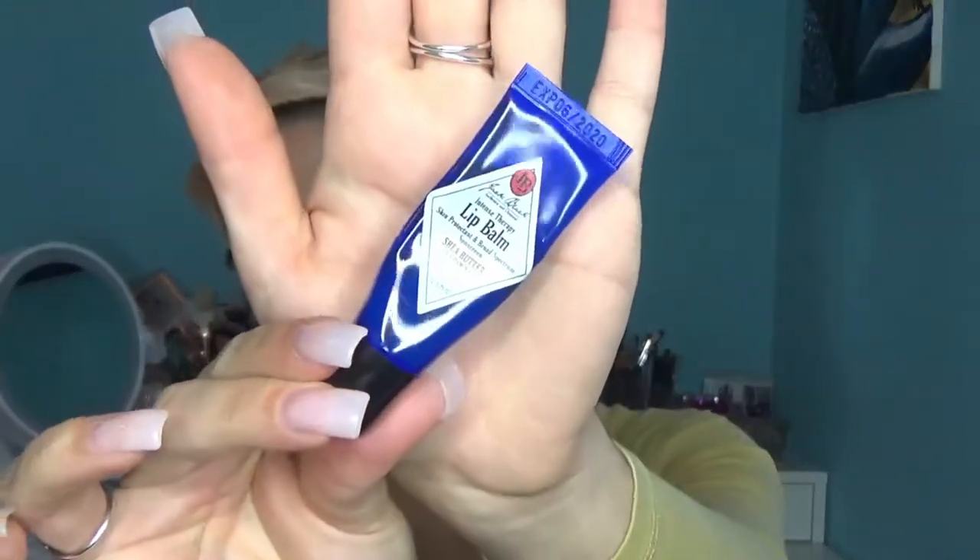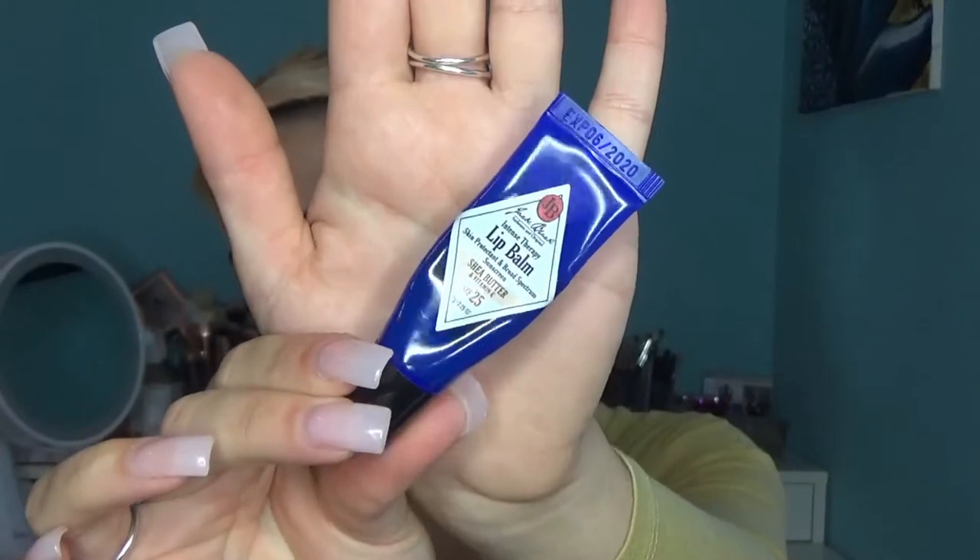The first thing I do before doing my makeup is put on a lip moisturizer. My favorite is the Jack Black Lip Balm. It has shea butter and vitamin E and SPF 25, so it's really good for my morning routine because it keeps my lips protected throughout the day.